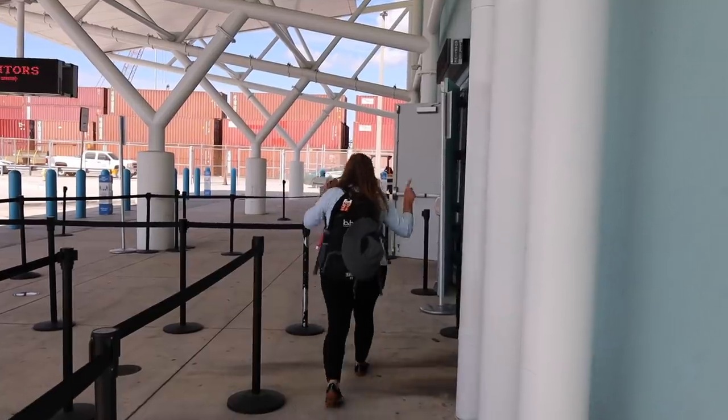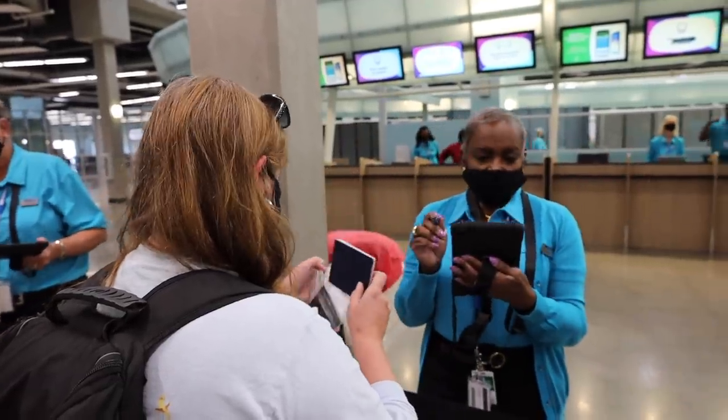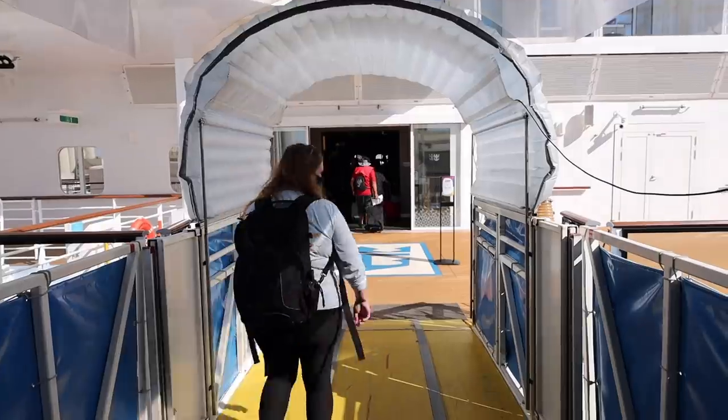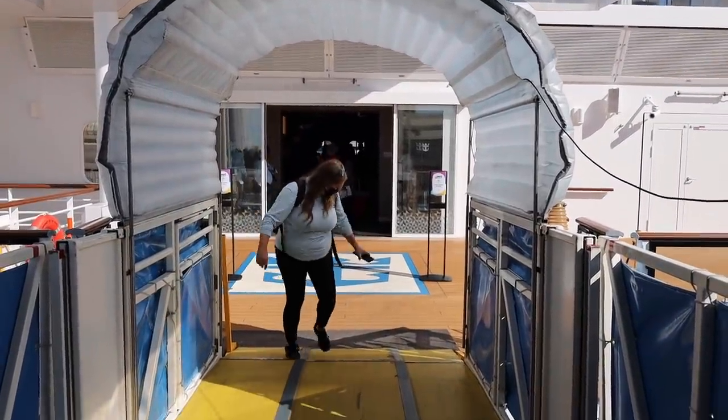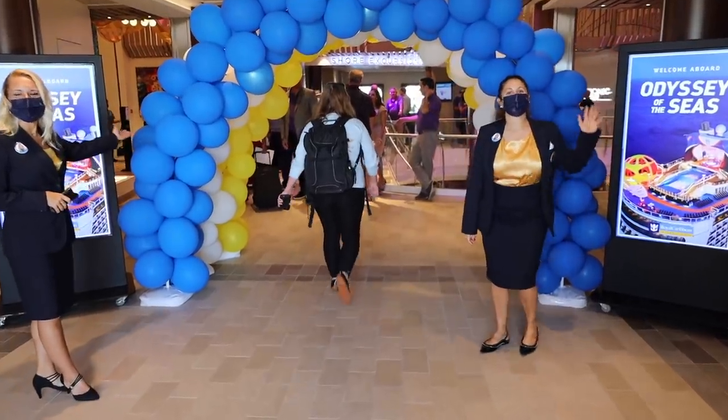First impressions: this ship is awesome and beautiful. I love the layout I'm seeing so far — there are so many venues we won't even get to explore them all. We're going to go find our room and drop our backpacks off.